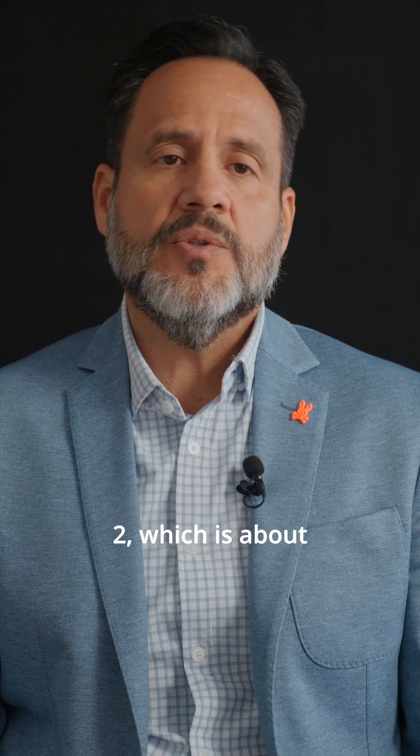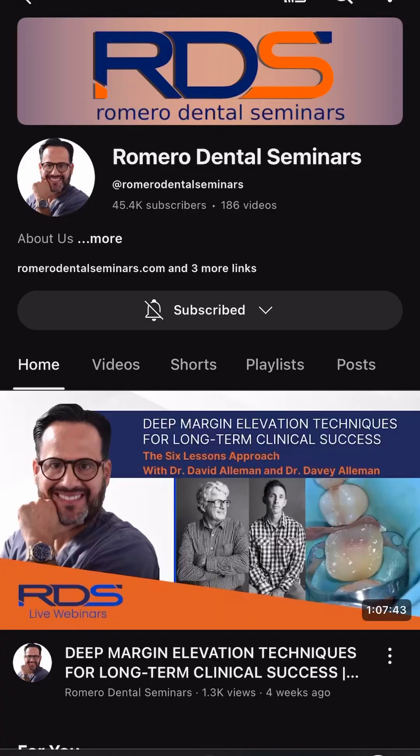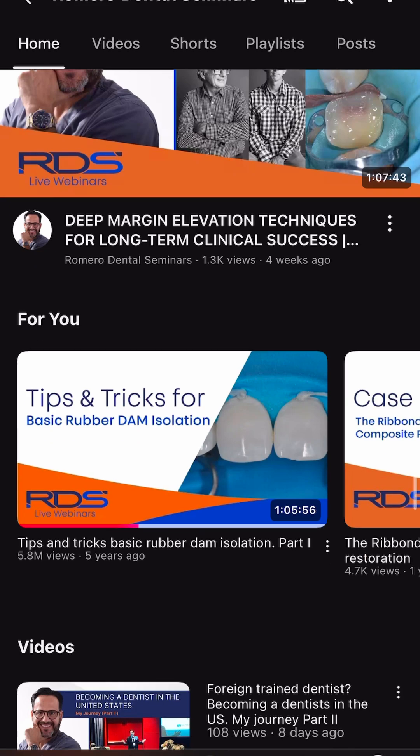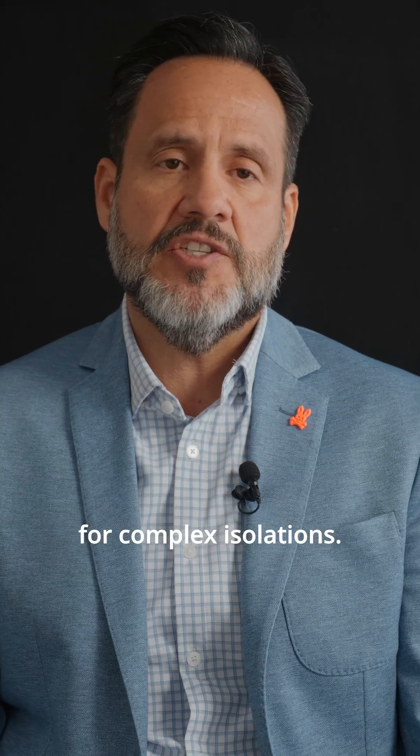Let me give you an example. If you are reading chapter number two, which is about rubber-dam isolation, you also have two hours of video webinars on our YouTube channel, where I share hundreds of cases and many tips and tricks for complex isolations.